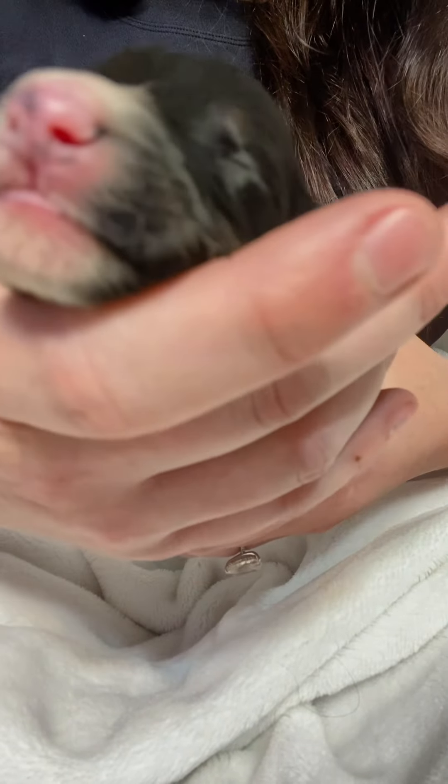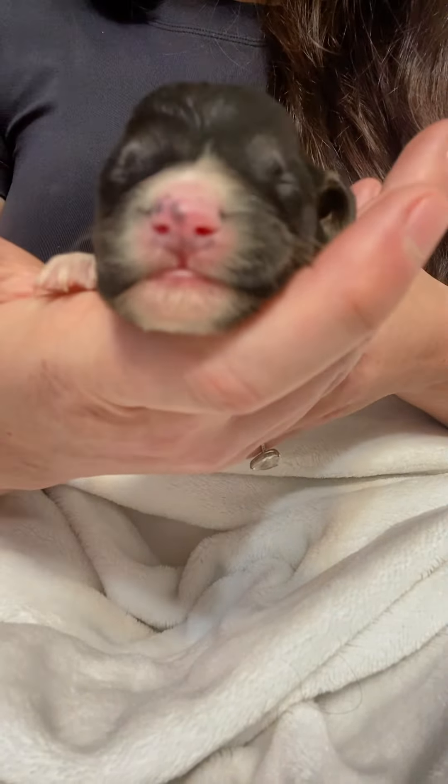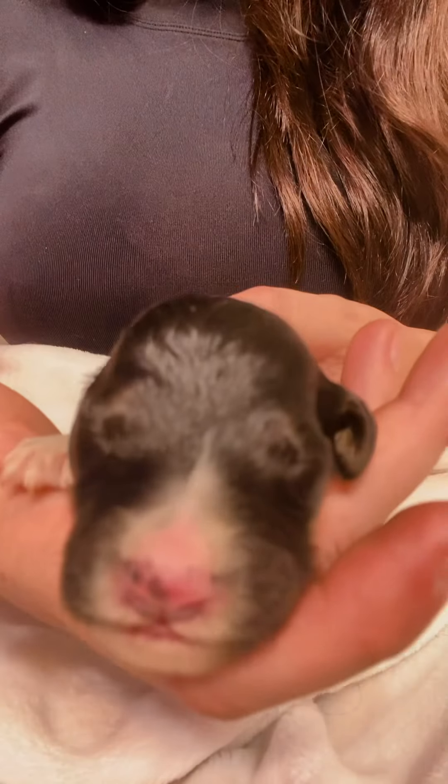You can see his little speckles. He has matching little black speckles on the side of his nose that makes it look kind of like little wings. It's so cute.